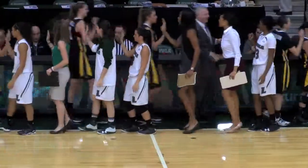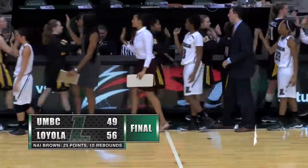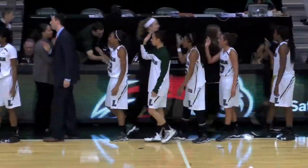And that'll do it. The final horn sounds, and congratulations to the Loyola Greyhounds — a 56-49 victory over UMBC. A real nice job of weathering the storm and a good comeback victory for Coach Logan.